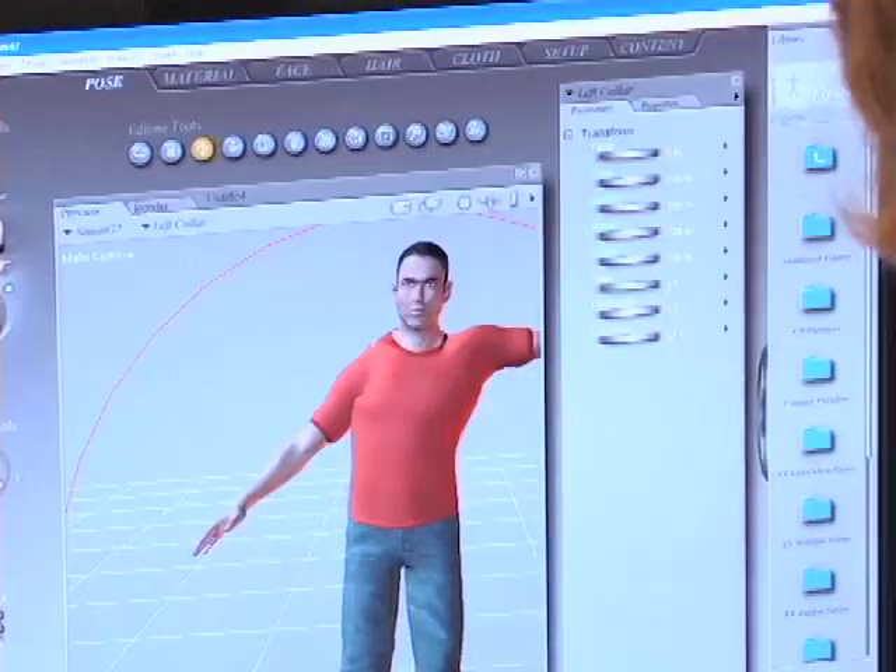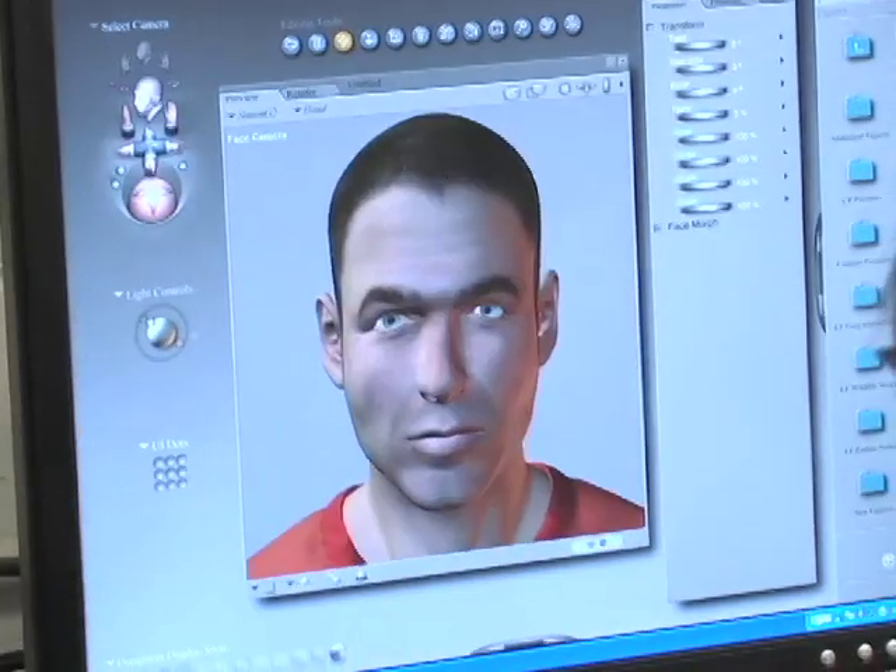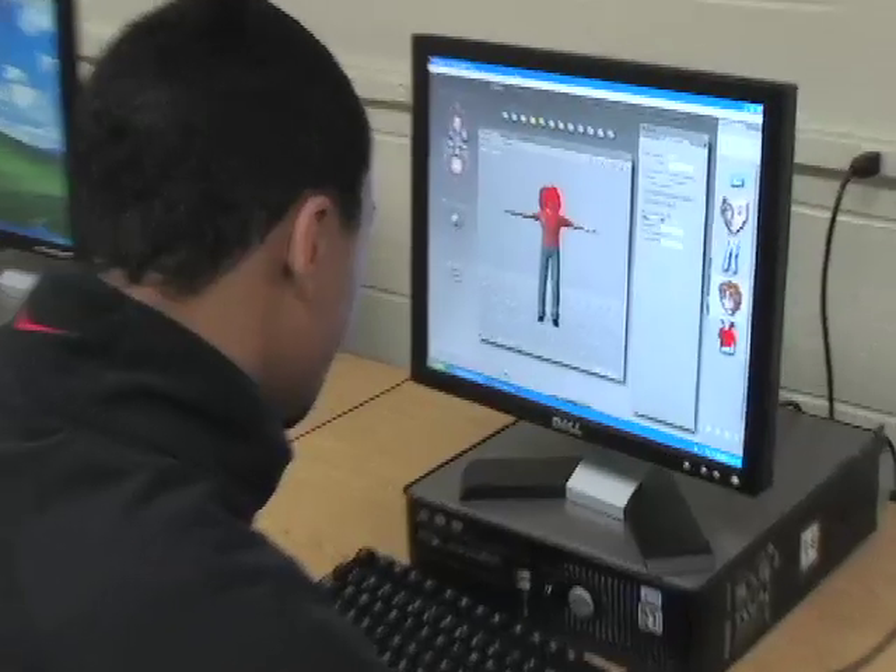The 3D gaming and computer simulation program prepares students in the fundamentals of 3D game simulation design, development, and production.